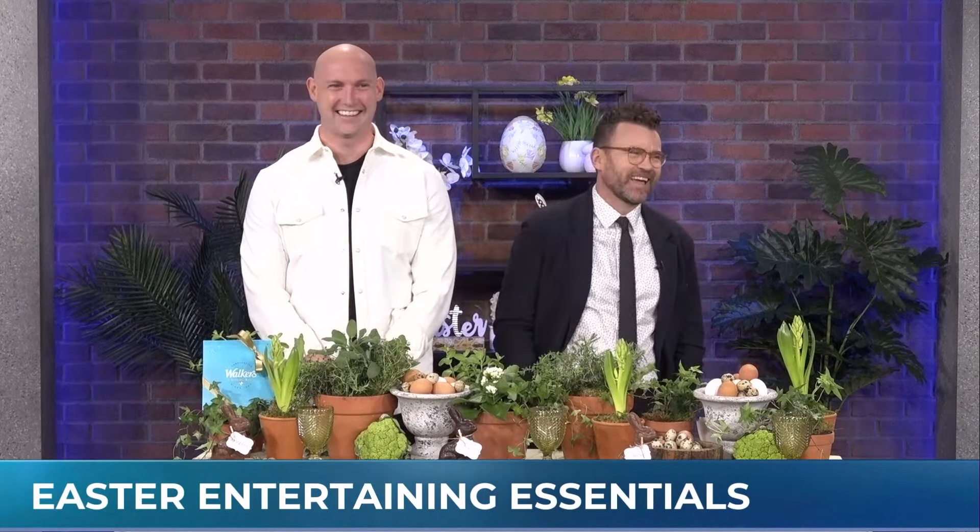The Easter Bunny is just days away, so we're hopping — yeah, thanks for playing along — with some Easter dinner essentials and entertaining decor stylist Gregory Fass. Good to have you back, Gregory. Thank you so much.